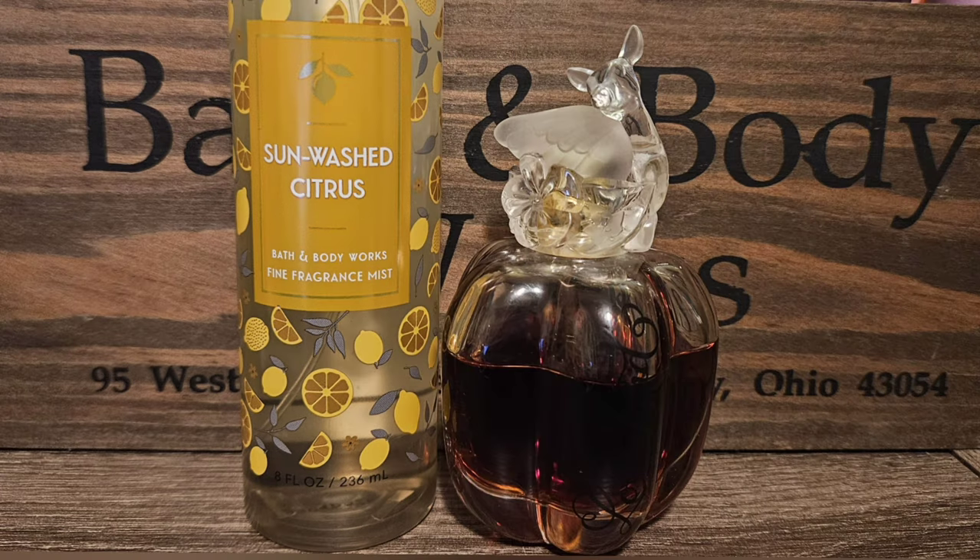My last pick is Lolita Lempicka. To me this is like a creamsicle scent — it smells like orange and vanilla, but it's really thick and heavy. I figured that Sunwashed Citrus would kind of break it up a little bit and not make it feel so heavy. I really think they'll go well together because it'll give that sweetness of Sunwashed Citrus that I want, but then it'll also kind of mellow out the Lolita Lempicka.